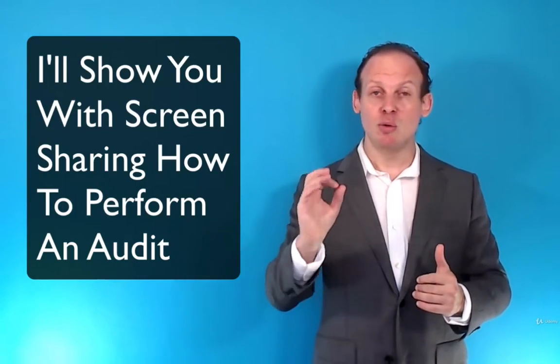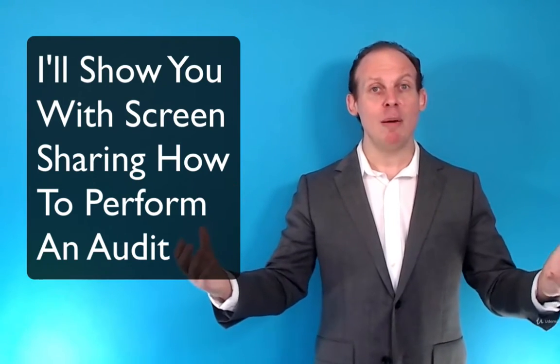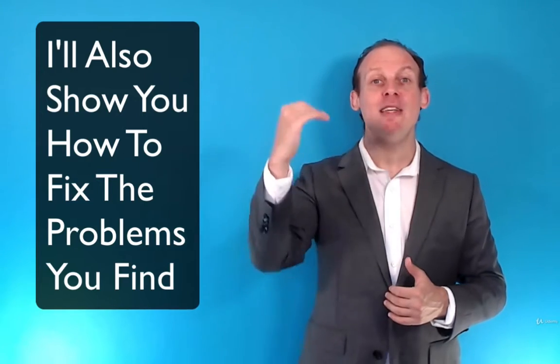In this course, I'll walk you through how to check for 50 things that are very important, including some very modern things like whether you have a mobile-friendly website — that's really important today. I'll not only show you how to check all these things, but I'll also show you how to fix them too.